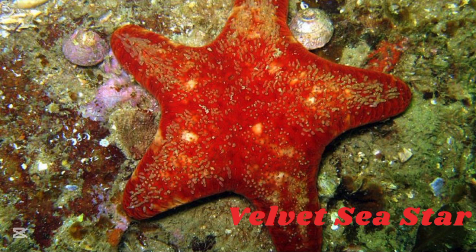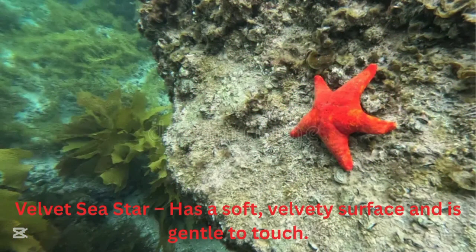Velvet sea starfish. The velvet sea starfish has a soft, velvety surface and is gentle to touch.